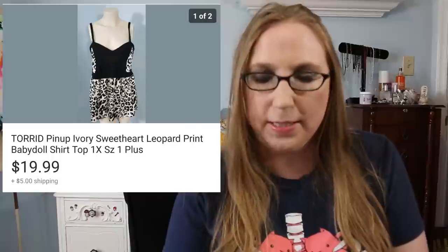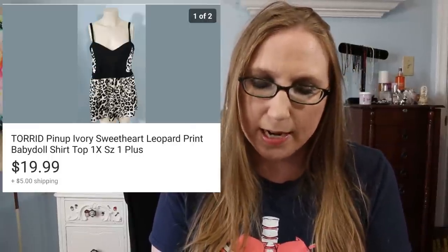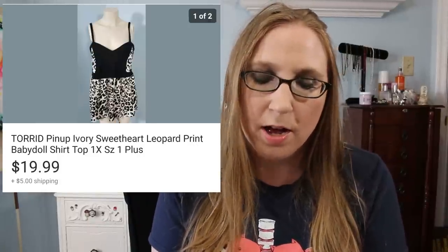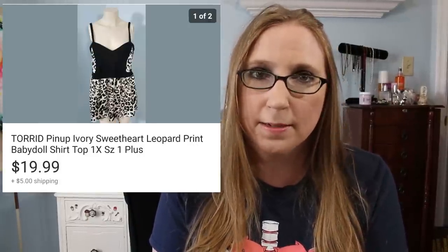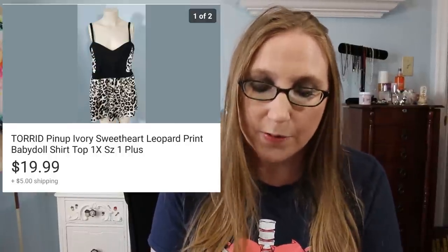Next I have a Torrid tank top — kind of a leopard print and black tank top. It sold for $19.99. You guys know I love picking up anything by the Torrid brand; I think it sells fairly quickly.